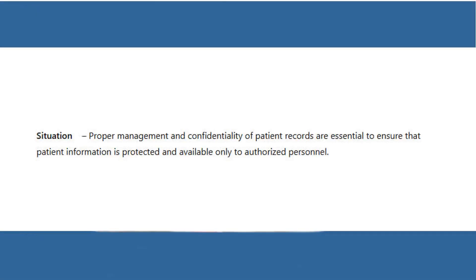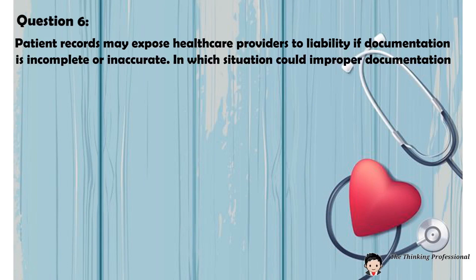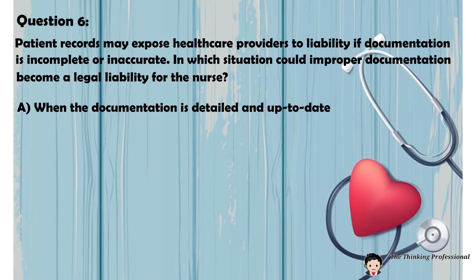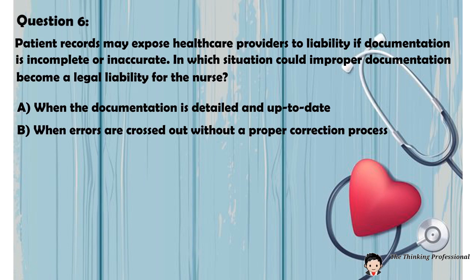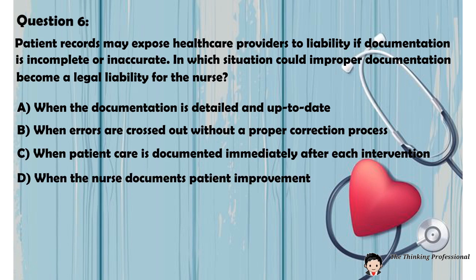Situation 2: Proper management and confidentiality of patient records are essential to ensure that patient information is protected and available only to authorized personnel. Question 6: Patient records may expose healthcare providers to liability if documentation is incomplete or inaccurate. In which situation could improper documentation become a legal liability for the nurse? A. When the documentation is detailed and up-to-date. B. When errors are crossed out without a proper correction process. C. When patient care is documented immediately after each intervention. D. When the nurse documents patient improvement.